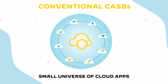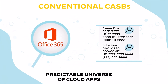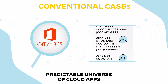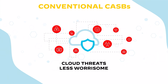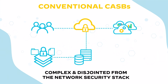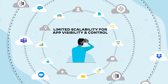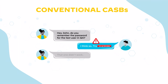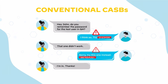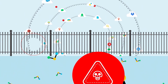Conventional CASB solutions were built when the universe of apps was much smaller and more predictable, when data was more structured and simply stored on a handful of productivity apps like Office 365, Salesforce, and Box, and when cloud-based threats were less worrisome. Complex and disjointed from the network security stack, conventional CASBs are designed with limited and manual scalability for app visibility. They struggle to keep pace with the volume and scale of sensitive data and the new ways of exchanging confidential information via unstructured conversations on modern collaboration apps, offering poor security and ineffective prevention against threats coming in and data leaking out.